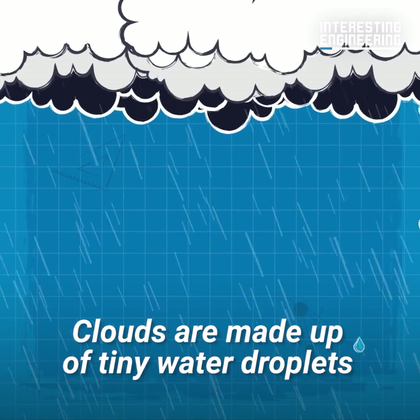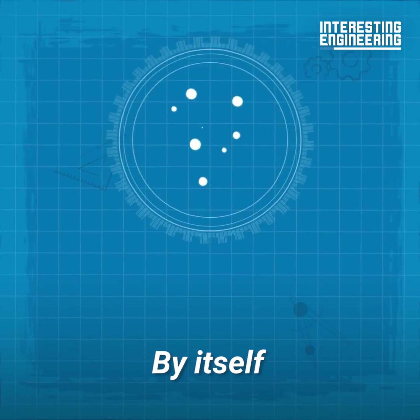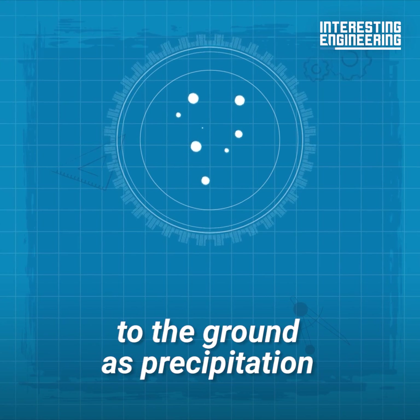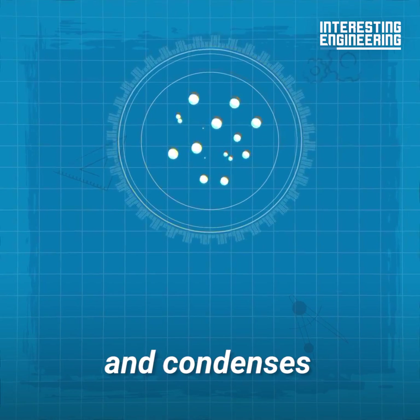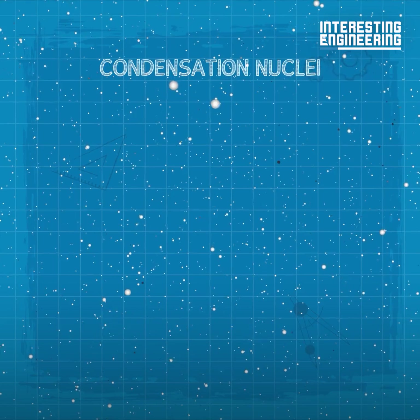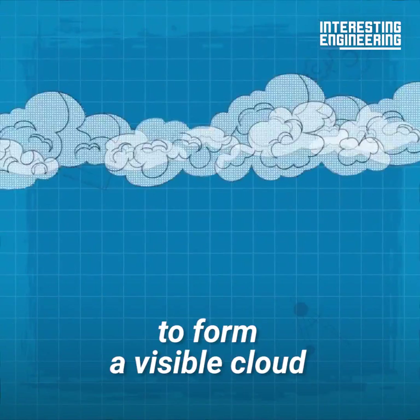Clouds are made up of tiny water droplets. Groups of droplets form water vapor or ice crystals. By itself, this water vapor isn't dense enough to fall to the ground as precipitation. Instead, it rises until it becomes supercooled and condenses around tiny particles of dust in the sky called condensation nuclei. It takes billions of these condensed water droplets to form a visible cloud.